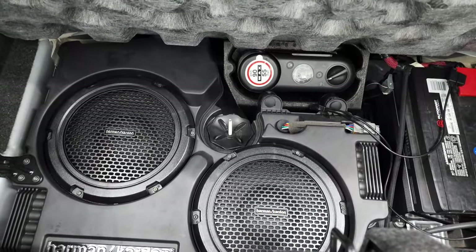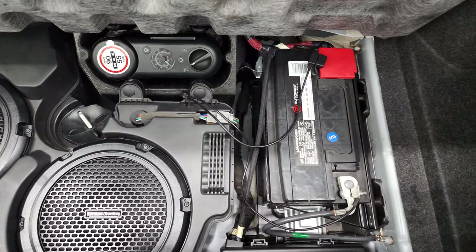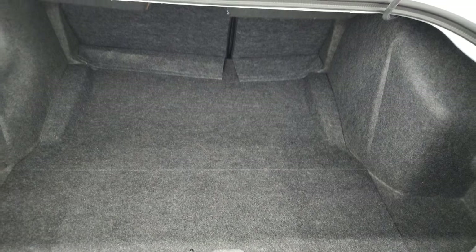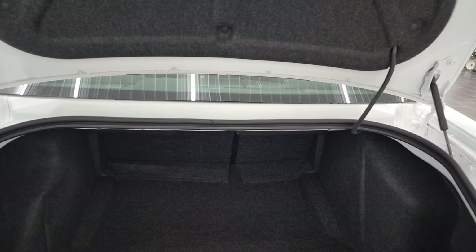Trunk — very nice and clean. This one does come with the Harman Kardon factory subwoofers. Tire inflator kit. And that's where your battery is located. Those seats fold down for extra storage. And you can see that the shocks are doing a nice job holding that trunk lid up.